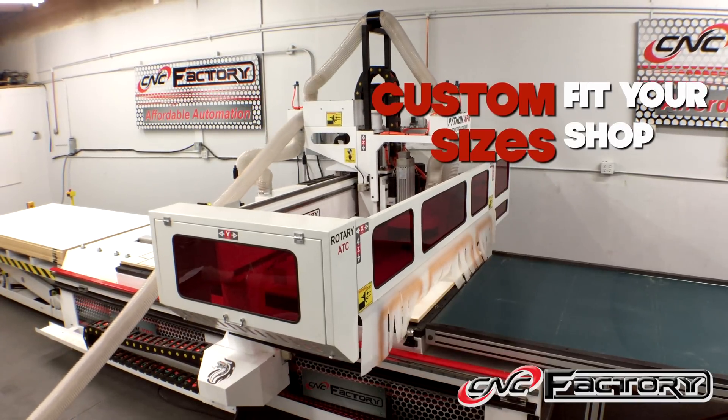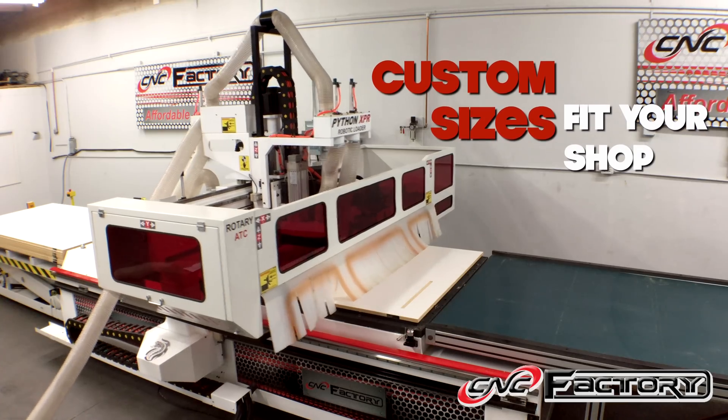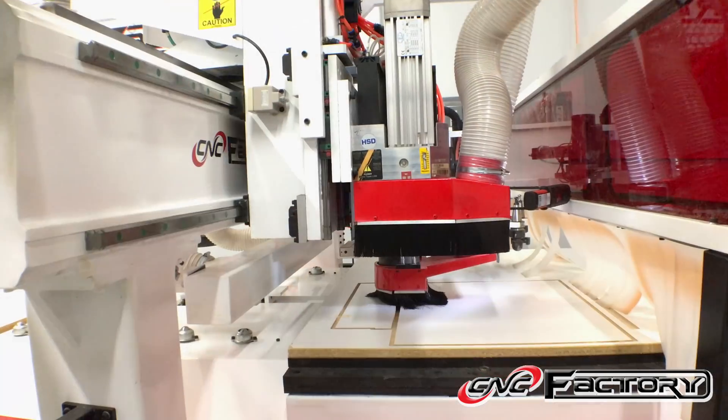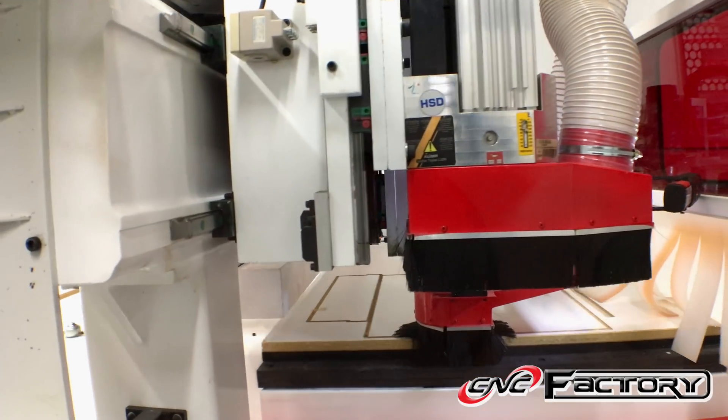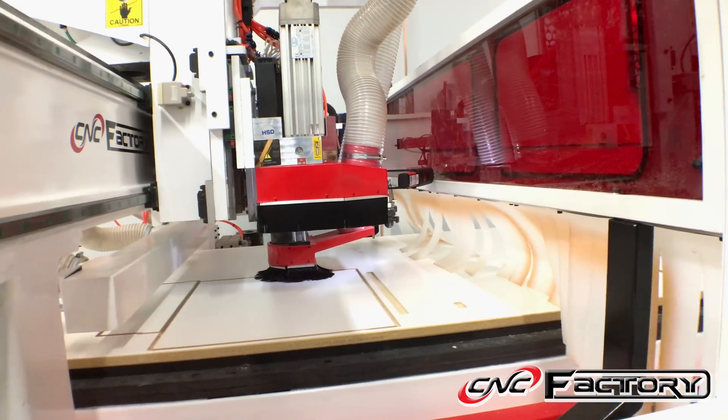We have our standard 4x8, 5x10, and 5x12 sizes, and customized sizes are available, including options like spray misters and HSD drill blocks. Let us know what your custom requirements are, and for the most part, we can cover them.